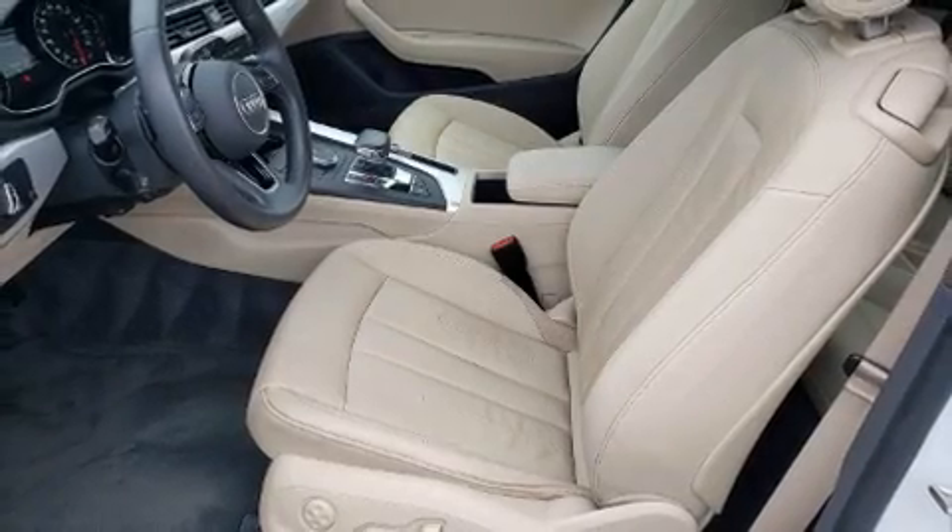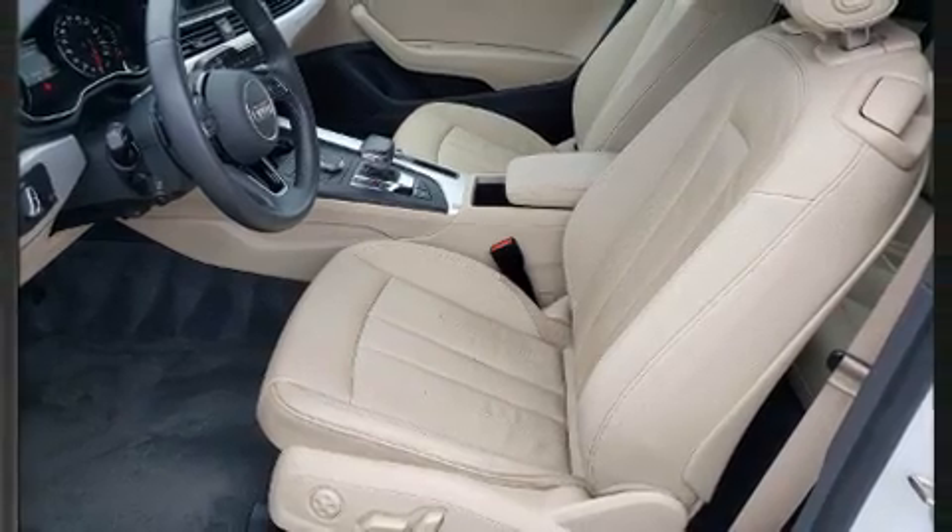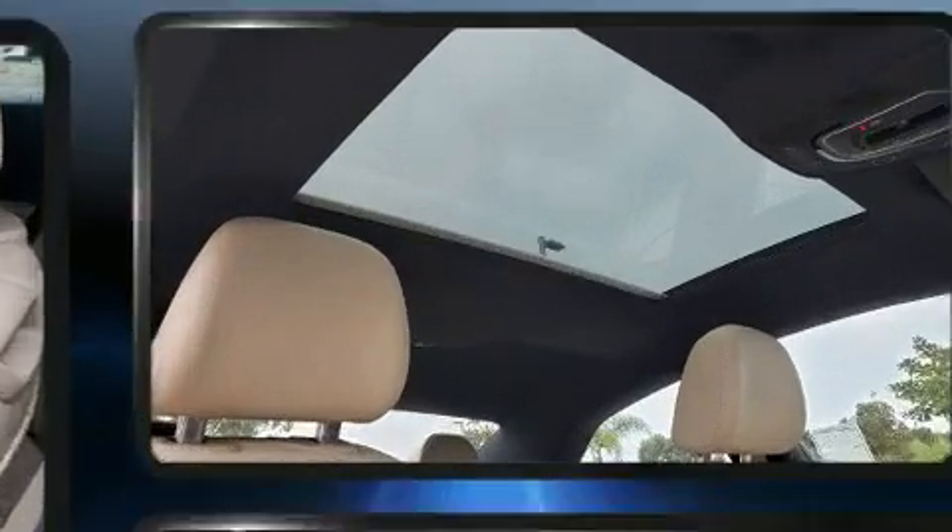Come test drive this 2018 Audi A5. This two-door four-passenger coupe still has less than 15,000 miles.